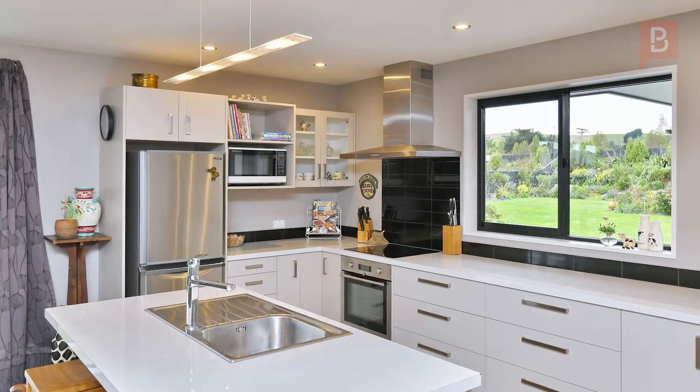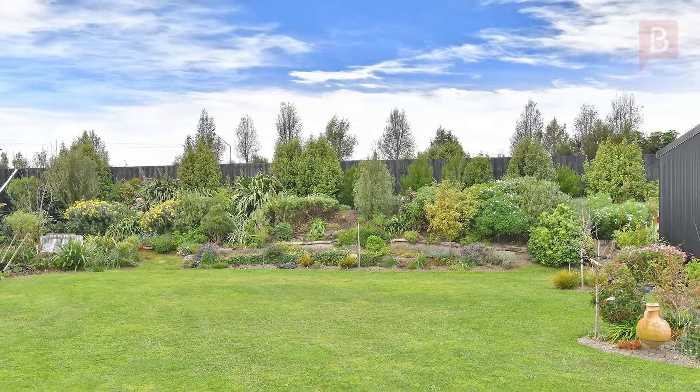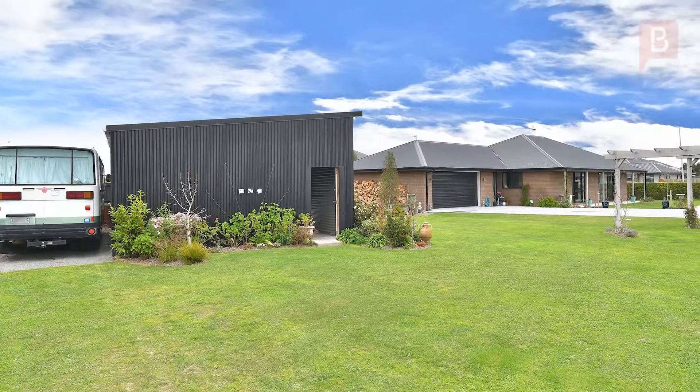The large 1650 square meter section is well landscaped with mature planting and plenty of parking space for visitors. There's an integral double garage attached to the house and parking for the motorhome behind the shed.